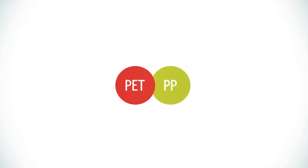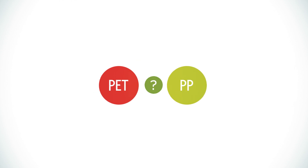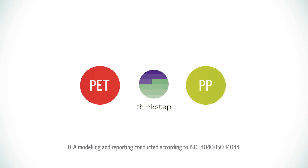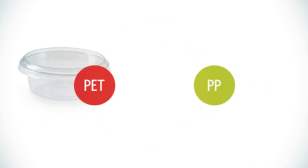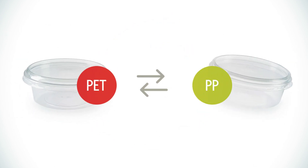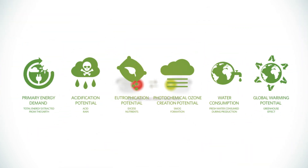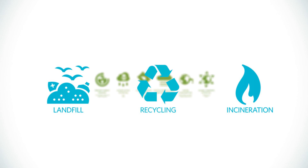But how do these materials really compare when it comes to their environmental impact? Milliken asked ThinkStep, a company specialised in sustainability performance, to do a full lifecycle analysis. A PET food container was compared to a PP container — same weight, similar clarity — evaluated based on six criteria for environmental impact, applied to three scenarios with different end stages.